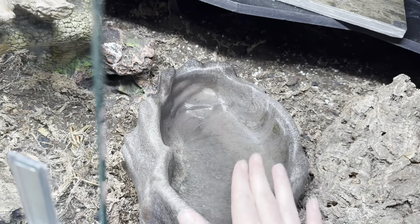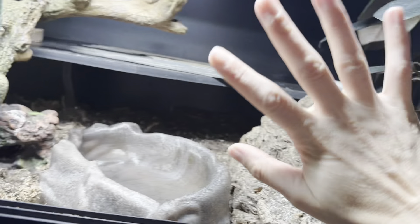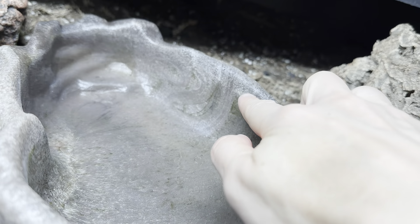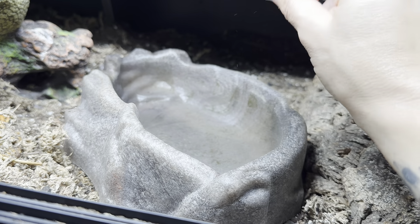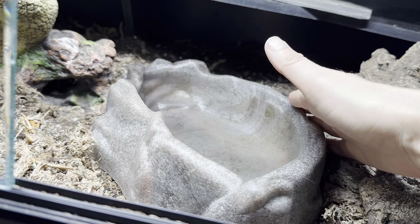So these are the Zoo Med water dishes, which I really enjoy — they're actually really easy to clean. But something I've noticed is they collect algae really easily. That's one of the reasons I change the water so often, because it collects algae so fast. They're super easy to clean, but I have a feeling it's something to do with the husbandry. I need to figure that out — if you have any tips, let me know. Centauri's does that too — there's algae in there, it just gets grimy.